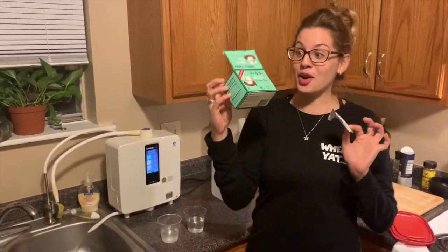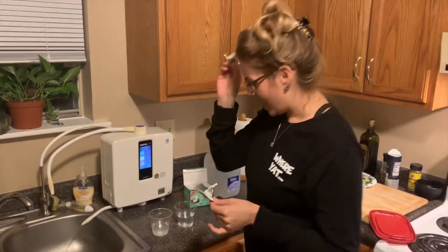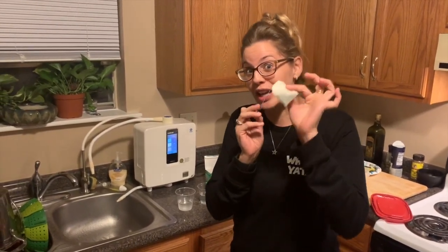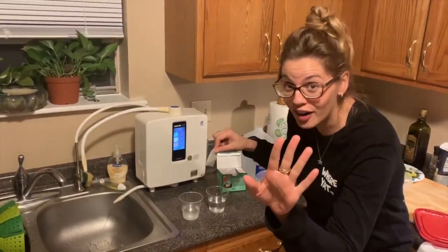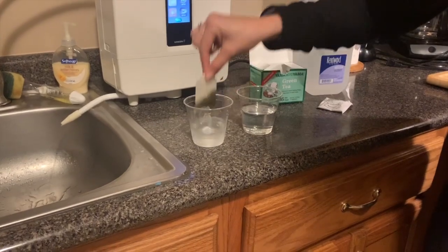Now we got the green tea bag. Watch how incredible this water is. You do not need to even boil the Kangen water because it's going to take the tea right out of it. Watch when I dip it in regular old Kentwood water — this is your bottled water. See how it's not coming out?